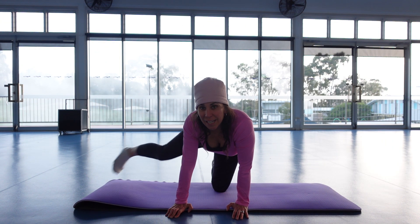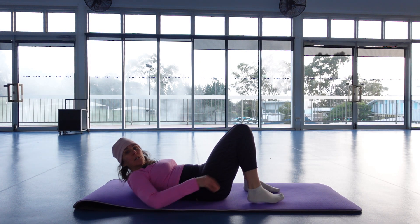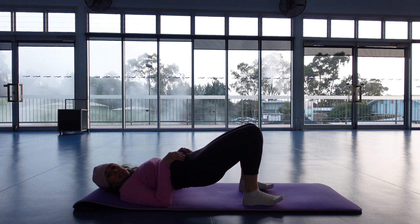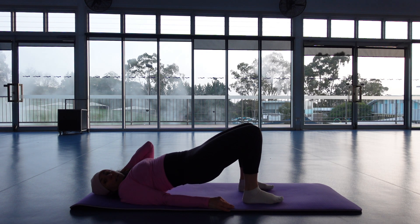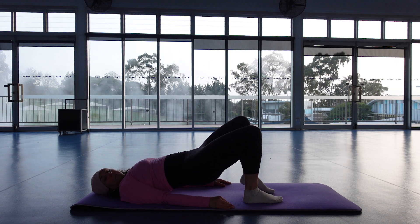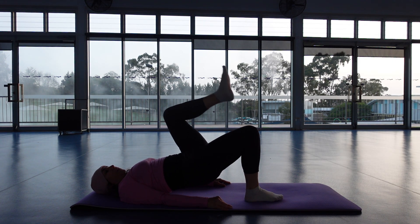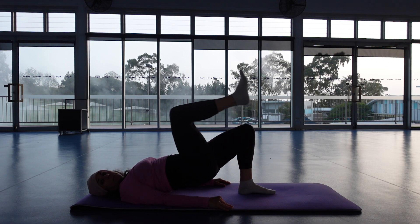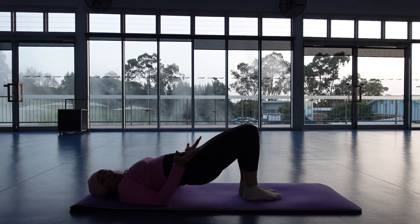And last one. Good. Lying on our backs — feet close to your bottom, shoulder width distance apart, lifting the hips up. We're going to just alternate, pulling knees to chest. As you're lifting up you're exhaling. Each time you bring the leg down, reset.